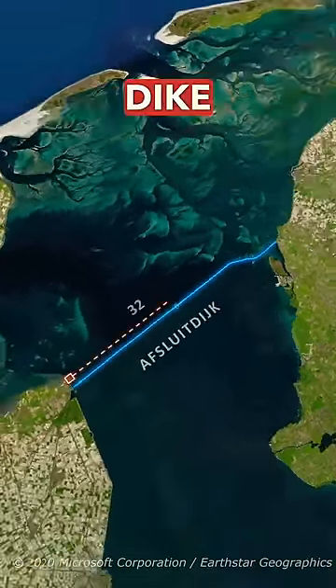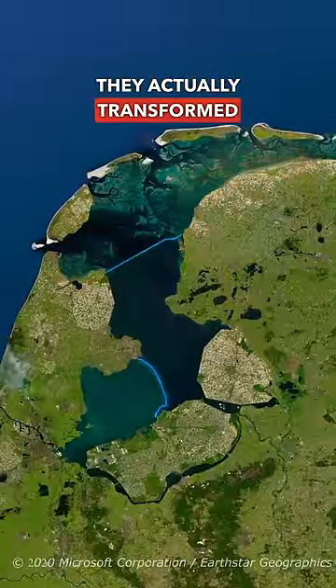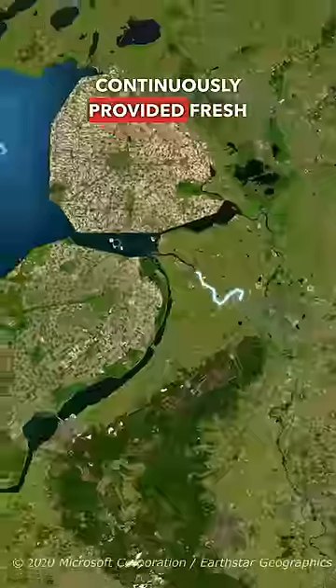This enclosure dike is 32 kilometers long, and by separating this part of the Netherlands, they actually transformed the sea into a freshwater lake. They drained out the salty water, while this river continuously provided fresh water instead.